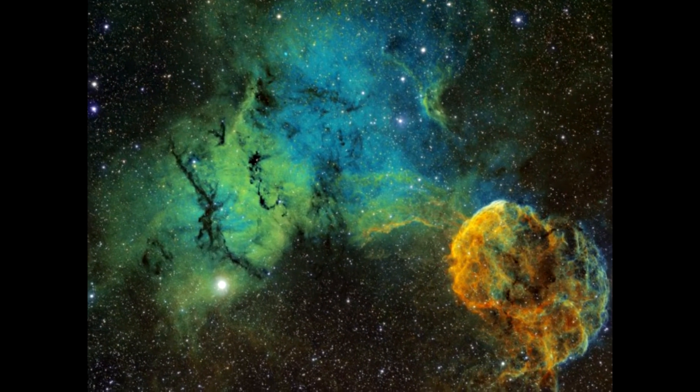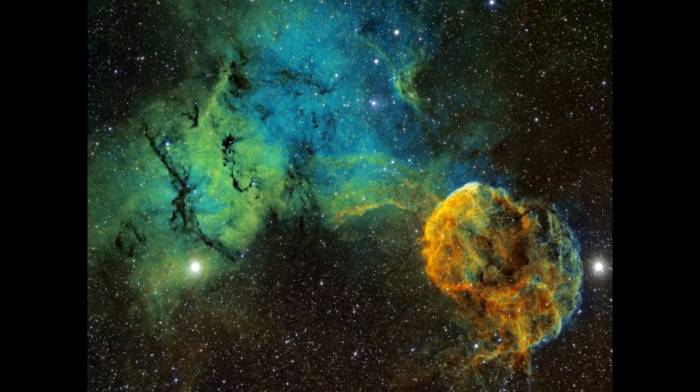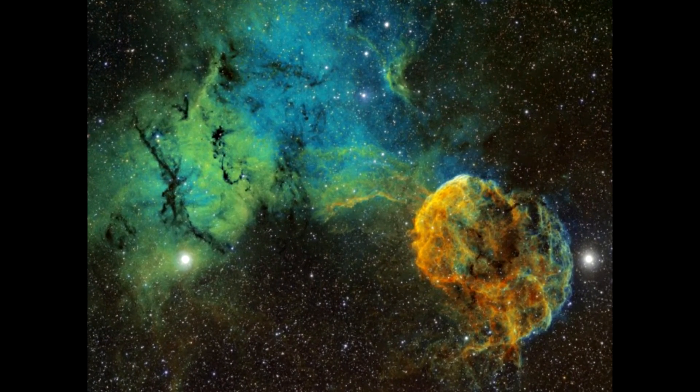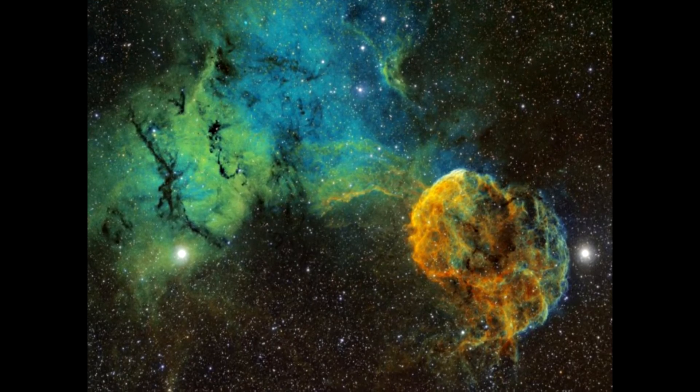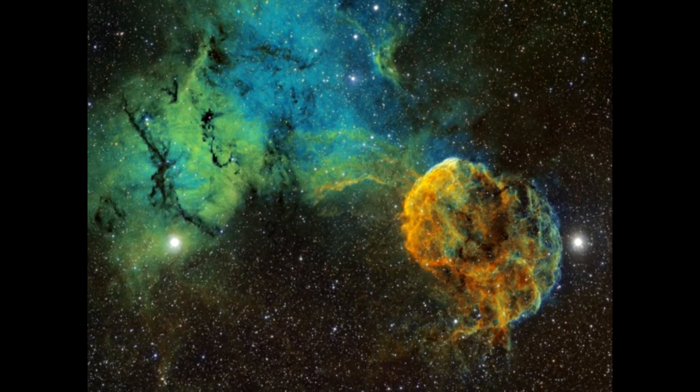The supernova explosion that resulted in the creation of the nebula also created a neutron star. It is believed to have been a type 2 supernova — a violent explosion of a massive progenitor star.